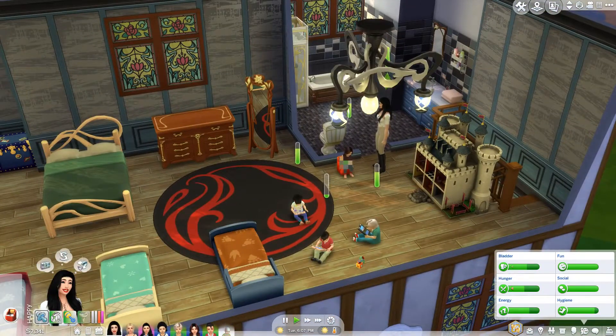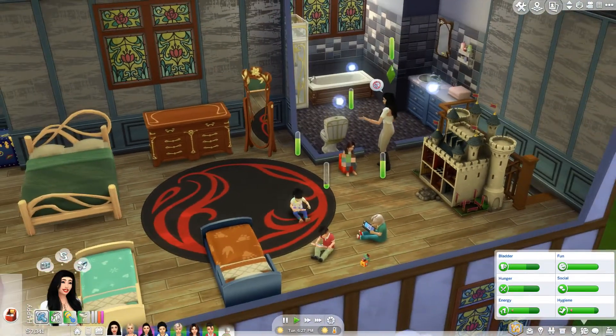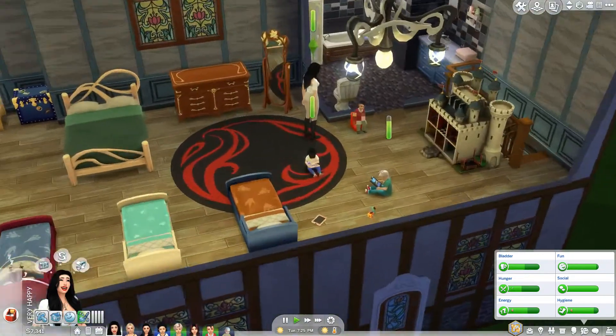Tomorrow we'll be aging up these two into children, which will be very useful — means less toddlers and more children, which is good. It means we might give them clumsy or erratic. Henry was such a wild toddler, maybe he became super lazy or clumsy. Mary Margaret — possibly a slob or squeamish, maybe. She was a very messy toddler. Cooking and parenting are level 10 — Snow has done it all. Her gardening needs to come along, but for level 7 given the amount of work she's been doing, that's not too bad.